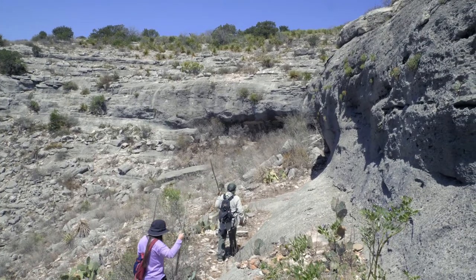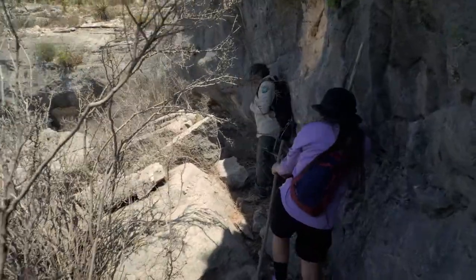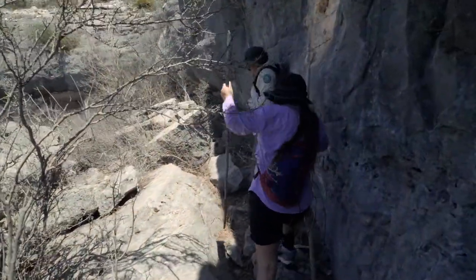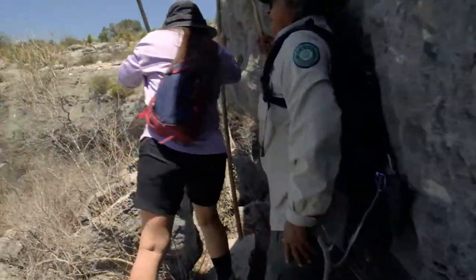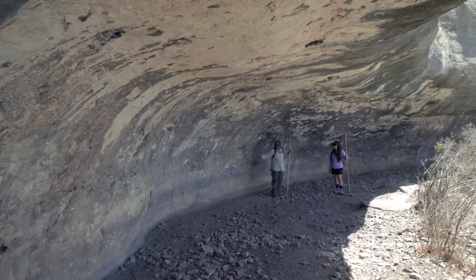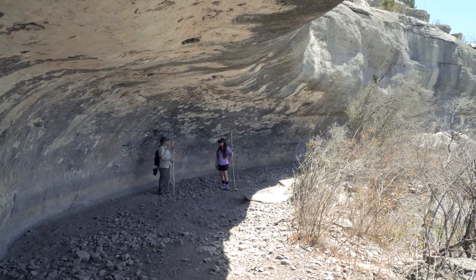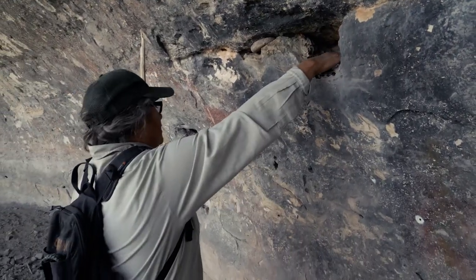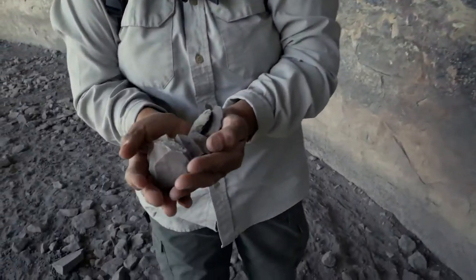Since we were making great time, we had the opportunity to visit another rock shelter — the one where they actually lived. I was excited to see this for myself, as this area hasn't been visited in a long time. If you look closely at the floor, you can see scattered earth ovens. They also found artifacts such as projectile points throughout the site, and there were paintings on the wall, though those have been lost to time and disturbance.